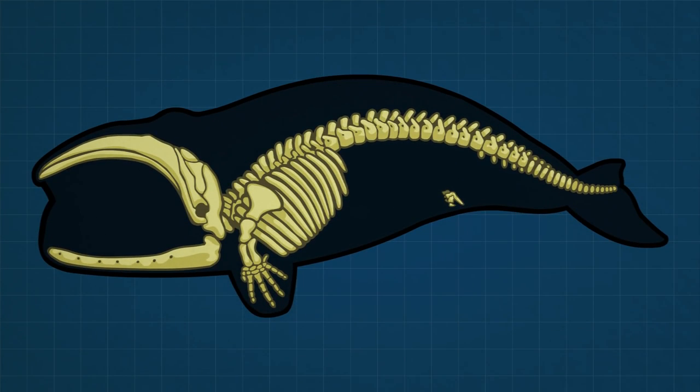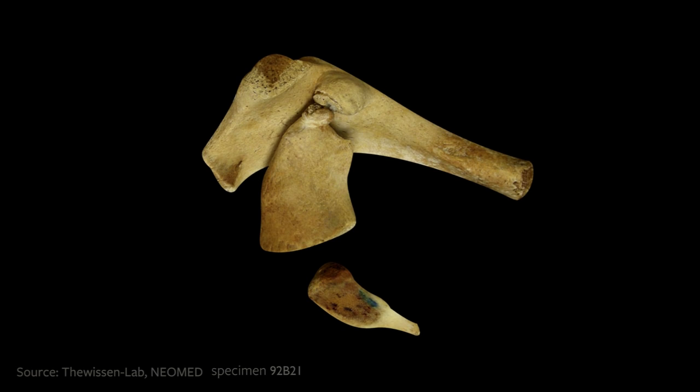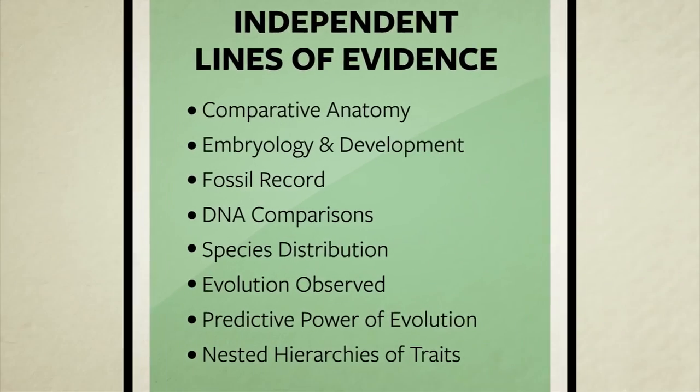Modern whales do not have back legs, but they do have a strange pair of bones where the hind legs should be. Here's a picture of these bones from a bowhead whale. They almost look like shriveled hip, thigh, and shin bones. This one even has a ball and socket joint between the hip and thigh bone, just like the ball and socket joint in your own hip. Is this resemblance a mere coincidence, or are these real leg bones — perhaps leftovers from the whale's evolutionary history? Before we draw any bold conclusions, let's see if a completely separate line of evidence will confirm our suspicions.